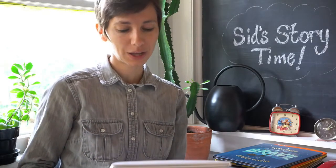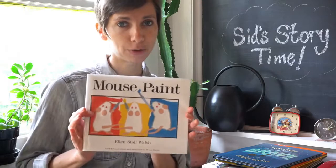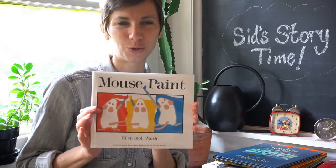Hi everybody, it's Shelby and this is Sid's Storytime. I am so glad you're here to read with me today because we are reading one of my very favorite books, which is Mouse Paint by Ellen Stoll Walsh.